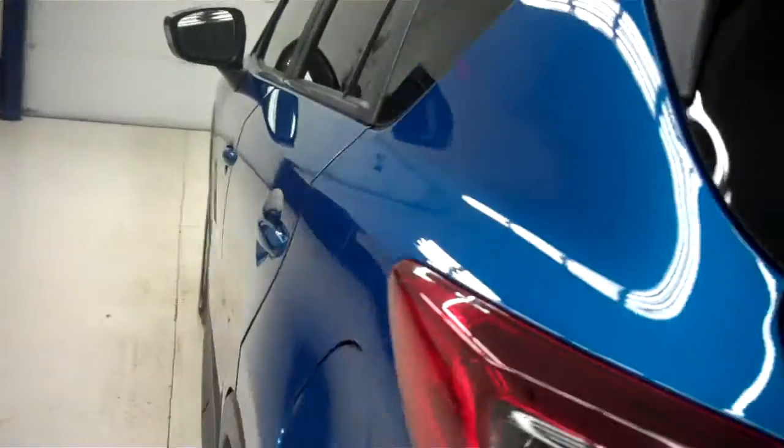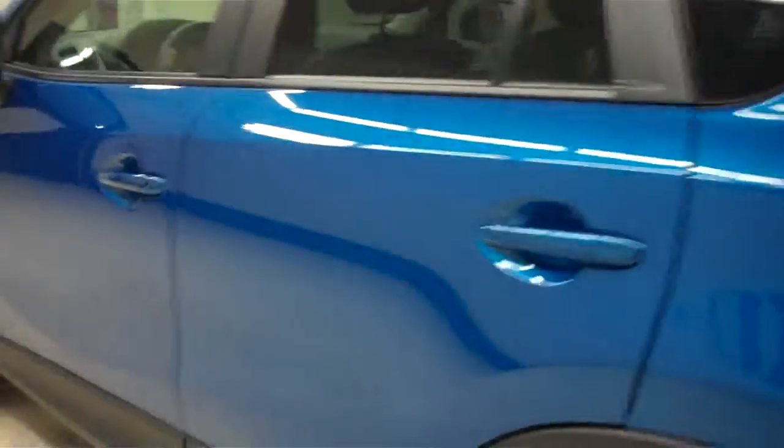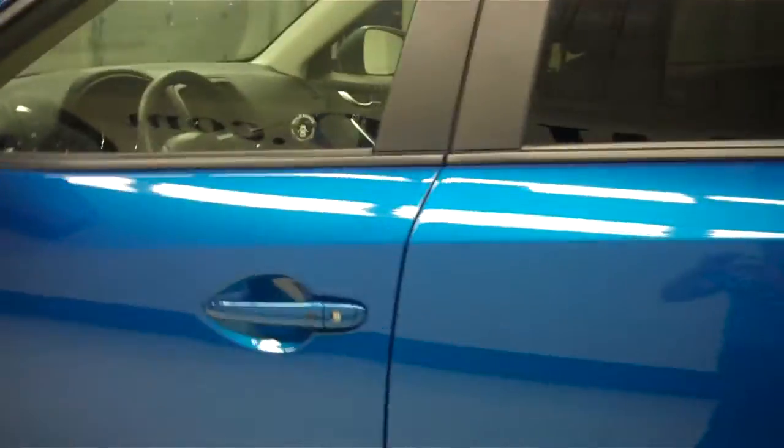Now the driver's side of the vehicle — same story over here, very clean. This is a very nice vehicle. Moving on to show you the interior.